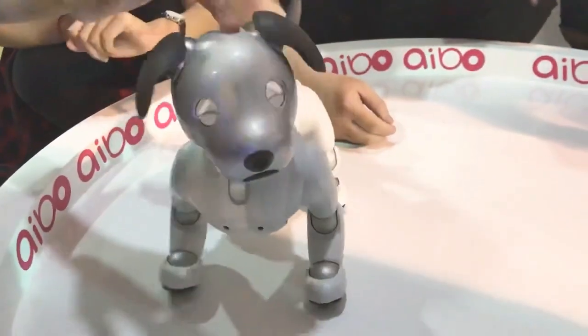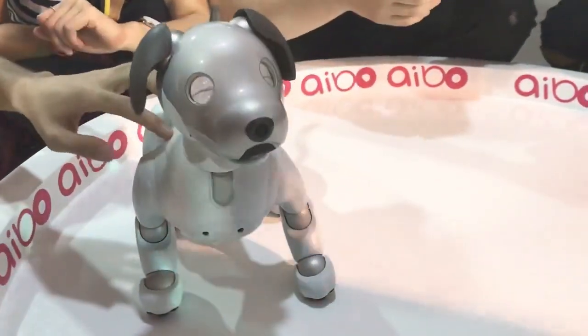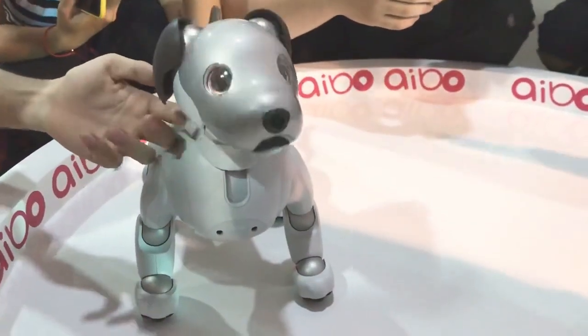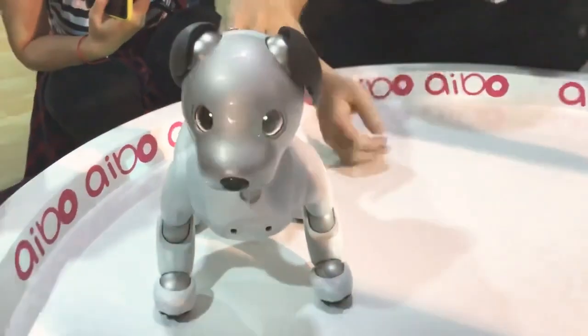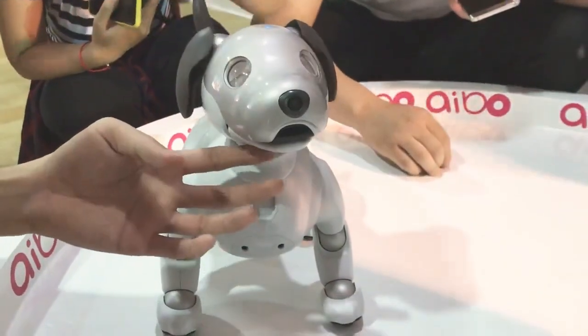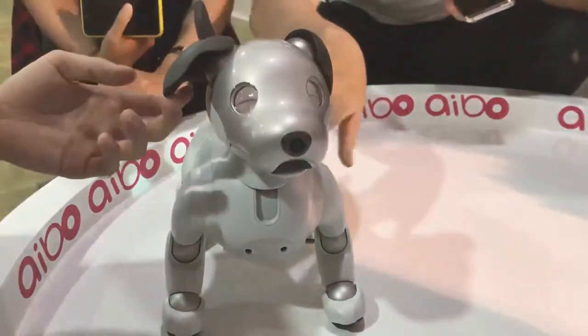Emotions and Responses: AIBO robots are designed to exhibit emotional responses through movements, sounds, and LED lights. They can express happiness, curiosity, and other emotions based on their interactions with people and objects. Learning and Behavior: AIBO robots learn from their experiences and interactions. They can remember people, locations, and activities, adapting their behavior and responses accordingly.